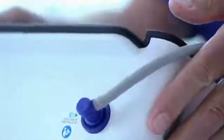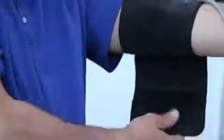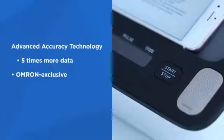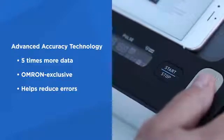Each of our upper arm blood pressure monitors feature convenient, easy-to-use designs and are powered by Omron Advanced Accuracy Technology, which measures five times more data for more consistent and precise blood pressure readings. This exclusive technology also minimizes the impact of breathing and movement, reducing inconsistencies and errors.